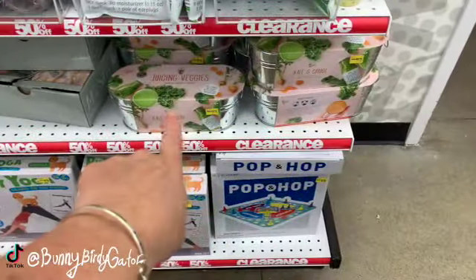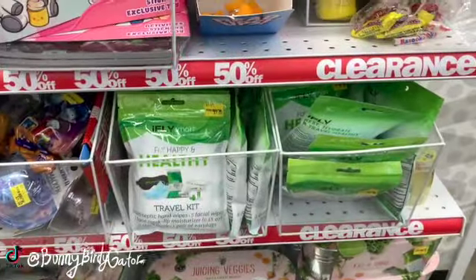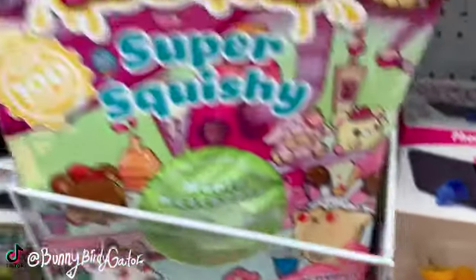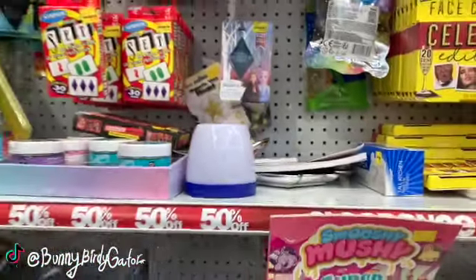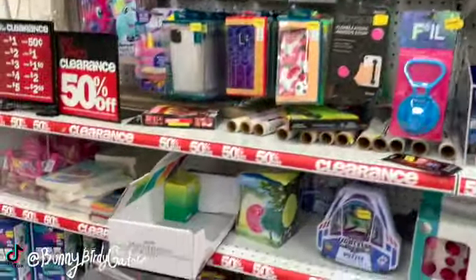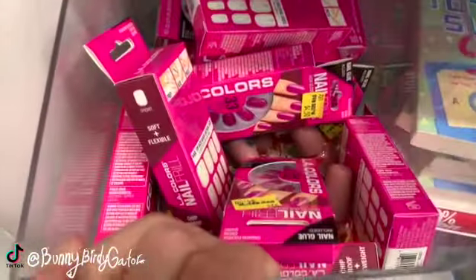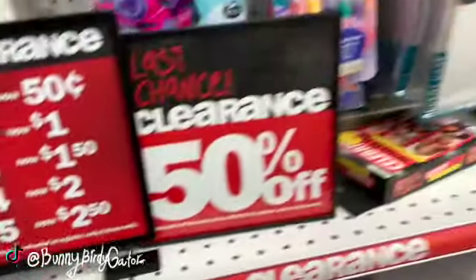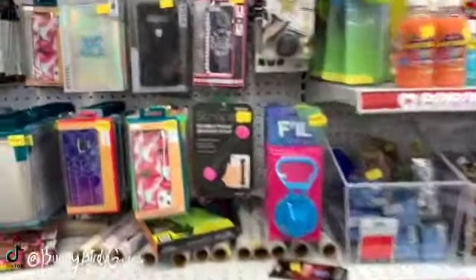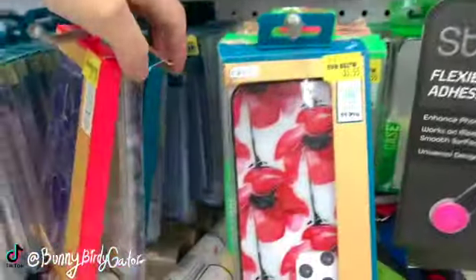We have the Peeps lip balms, those are going to be two dollars and 12 cents. Juicing vegetables two dollars and 50 cents. Little travel kits — these are going to be 50 cents. We have a variety of things back here and they do add to it on a regular basis. Things are not seasonal; you never know what you're going to find back here — makeup items, it's not just going to be a bunch of summer items.